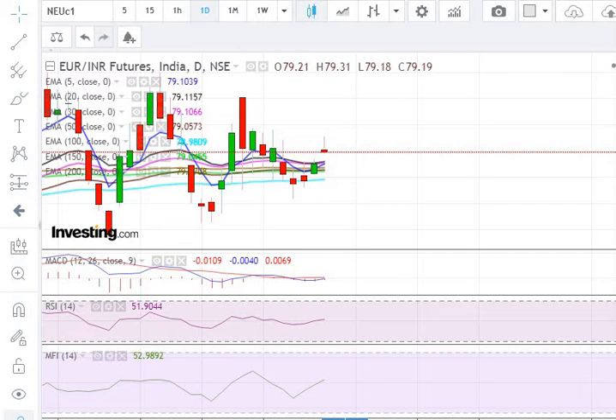Hello friends, myself Ravi Patel and I welcome you to my channel Profitable Trading Strategy. In this video, we are going to discuss about the Euro vs. INR.